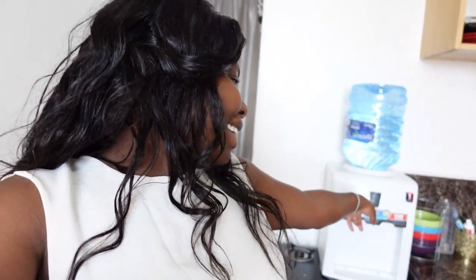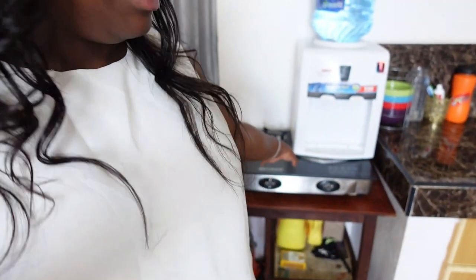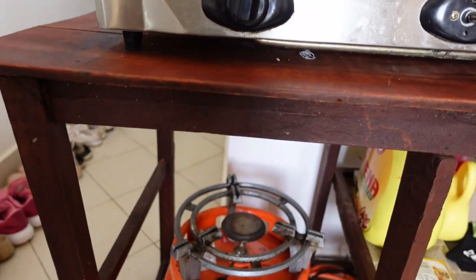Many of you will wonder why my dispenser is on the cooker — it got spoiled, and I thought this is the perfect place to put it. Since I don't use it — I use the Cameko to cook — I decided to just place the water dispenser there. It's more of a dummy dispenser, placed there for storage purposes.